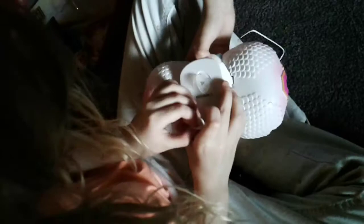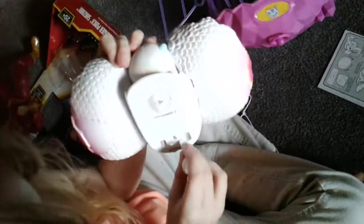Oh my gosh, it's running! Wait, what? I'm trying to find it. Oh my gosh, it's running! Mickey, stop! Guys, this is the one I wanted. What is it? You've got to tell us what it is. It's a little iPhone toy.